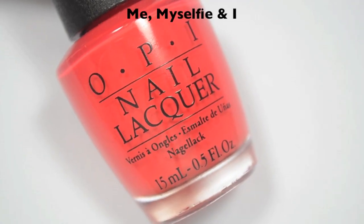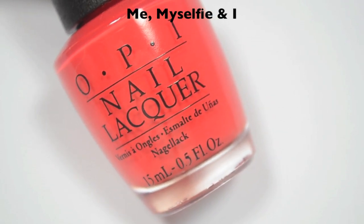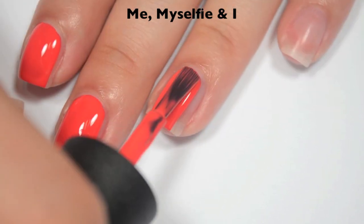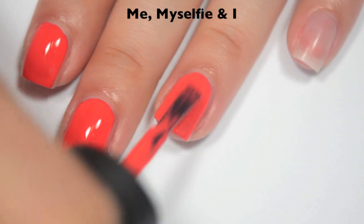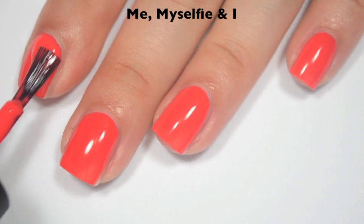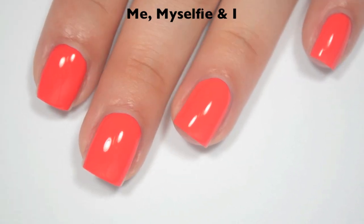The next polish is called Me, My Selfie and I, and this is described as a coral, but it's very red to me — it's not red-red, but it definitely doesn't look coral either. Here is one coat — this one actually covers pretty well on that first coat. There are a couple of streaks but they're really not that bad. After having it on my nails, I would describe this as like a hot red, or a very hot reddish-orange color. Here is two coats — this one does cover completely in two. It's another one that leans a little bit on the jelly side, but not full-on sheer jelly. So there is two coats of Me, My Selfie and I.